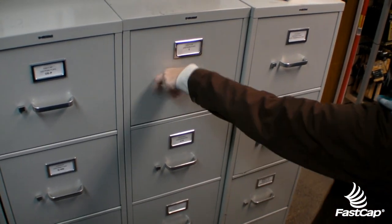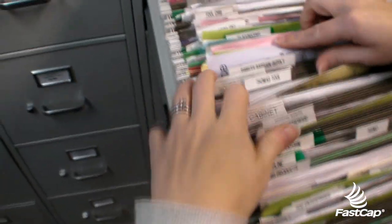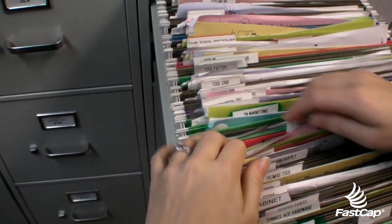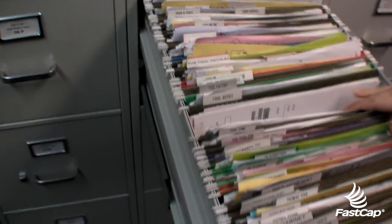Good morning FastCap. Here are the cabinets where everything is stored in the front office, and if you notice, it's all in one line and you really have to search for what you're looking for in order to find it. We're going to fix this problem and be back shortly.